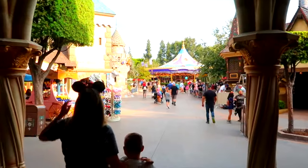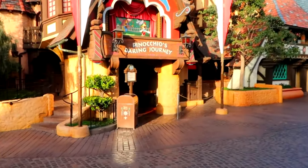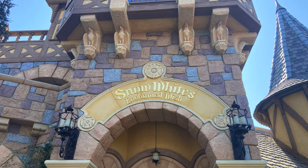From Frontierland, you go straight into Fantasyland, and first up is Pinocchio's Daring Journey. This is a dark ride which takes you through scenes that feature the Stromboli Circus, Pleasure Island, Monstro the Whale, and lots of your favourite characters from the classic animated film. Right next door is another dark ride, Snow White's Enchanted Wish, which is one of the few remaining 1955 opening day attractions. Of course it has had many updates over the years, but you'll still see scenes featuring Snow White dancing with the Dwarfs, the Evil Queen creating her master plan, and Snow White living happily ever after.